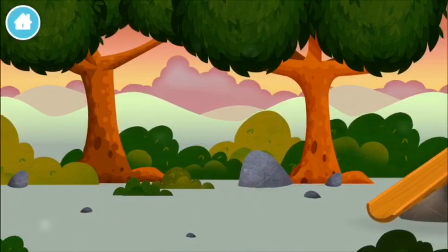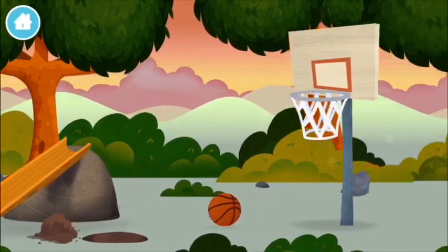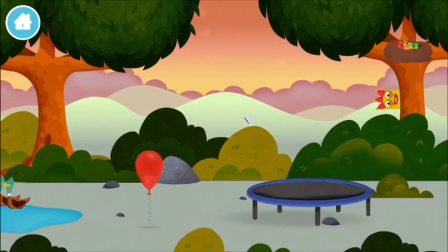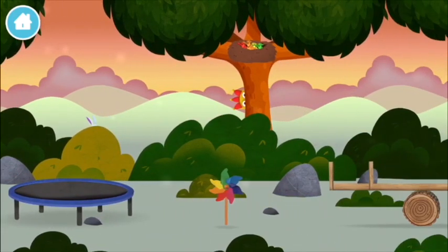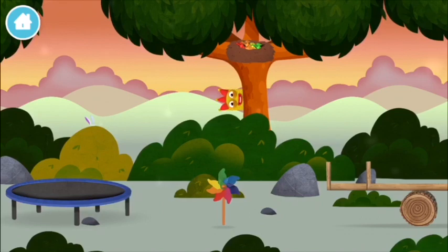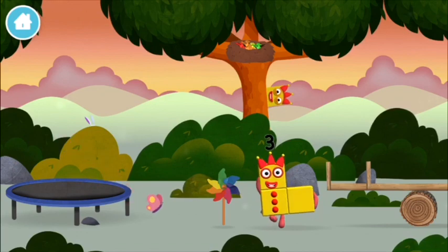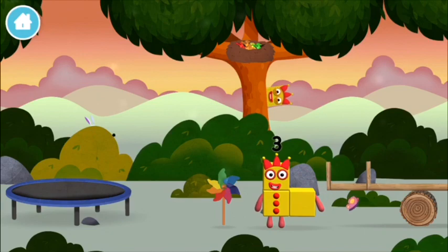You found all of the number blocks! You found a number block. I can juggle one, two, three — three balls!